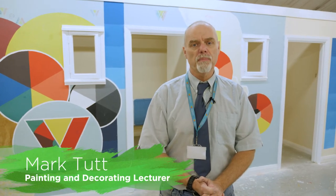Hello and welcome to the Heart of Worcestershire painting and decorating department. As the name suggests, this is where we deliver the decorating qualifications. At the moment we are delivering level one and two diplomas, with T levels on their way, and we are also set up to offer apprenticeships.